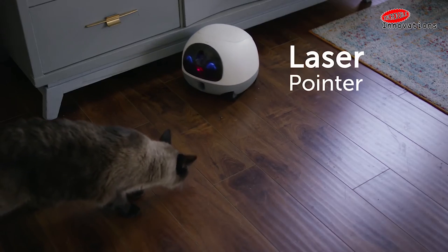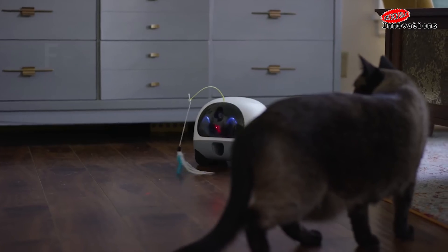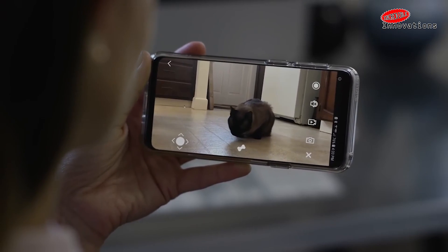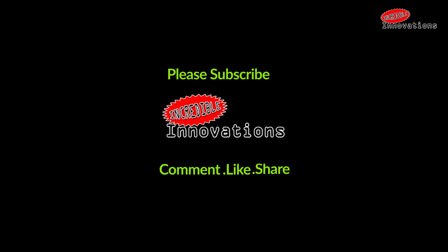Friends, if you like this video, please give us a thumbs up and share the video with your friends and family. See you in the next video — till then, keep watching Incredible Innovations!